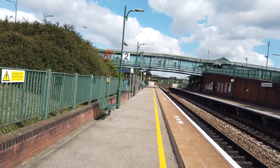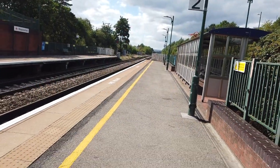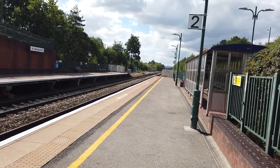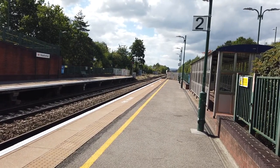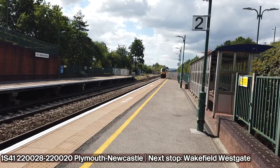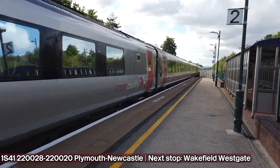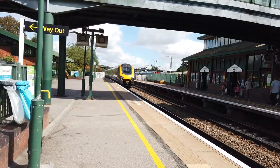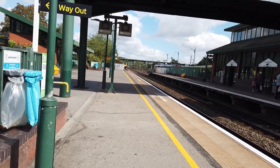It's busier than you think, this station, isn't it? And as if on cue, here's now another Cross Country Voyager. This one is going from Plymouth to Newcastle — 220 028, along with another 220: 220 020. Convenient.